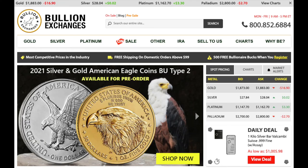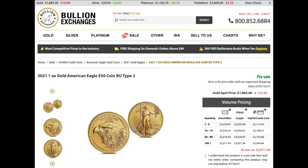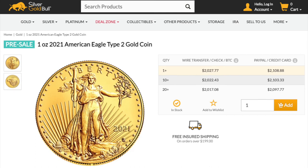Bullion Exchanges has a similar banner and is also advertising the new Type 2 Silver Eagles coming out in early July 2021 — check out my next video where we'll do the same price comparison for the Silver Eagle. Bullion Exchanges is selling at just under $2,030. I've never ordered from them personally, but they do offer free shipping on any order above $100. And coming in at the best price overall, as usual, is Silver Gold Bull.